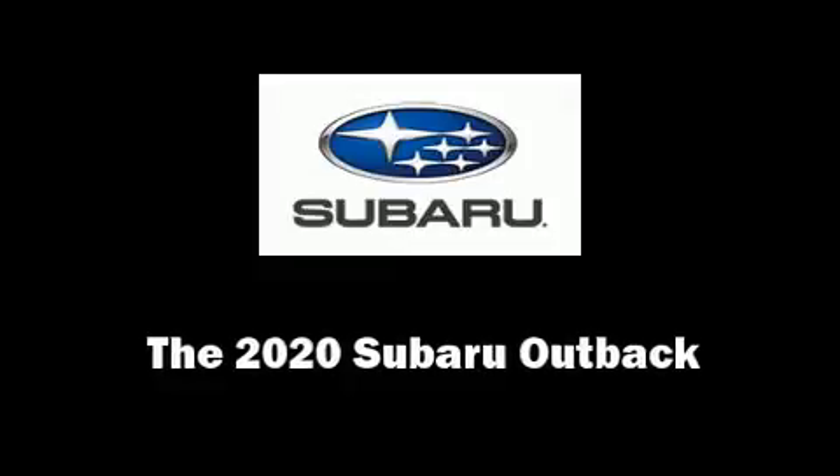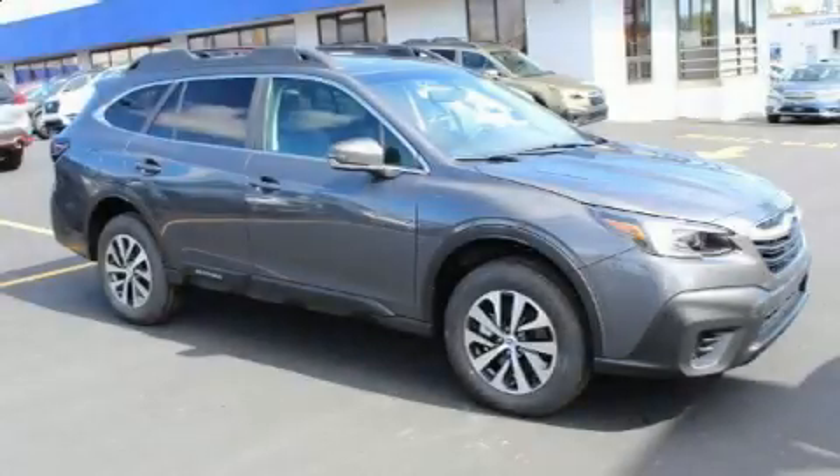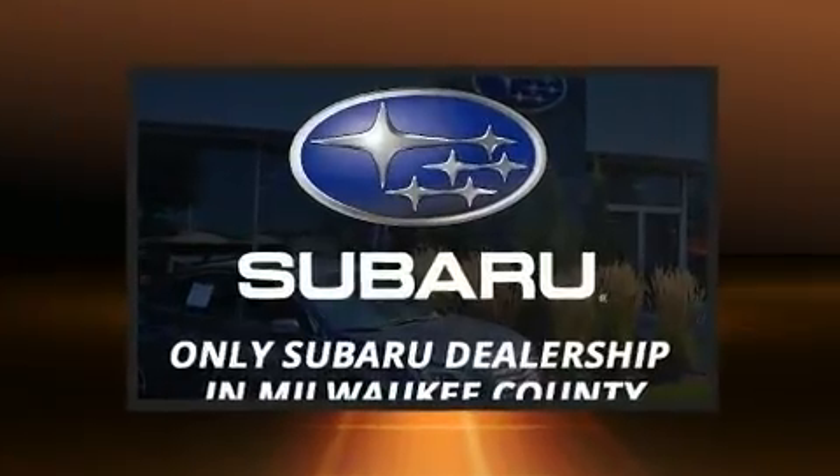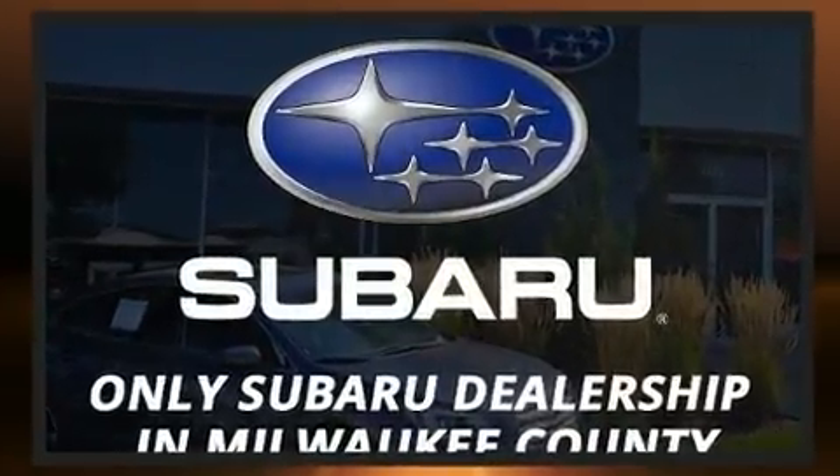Get excited about the 2020 Subaru Outback! Smooth gear shifts are achieved thanks to the 2.5-liter four-cylinder engine, providing a spirited yet composed ride and drive.